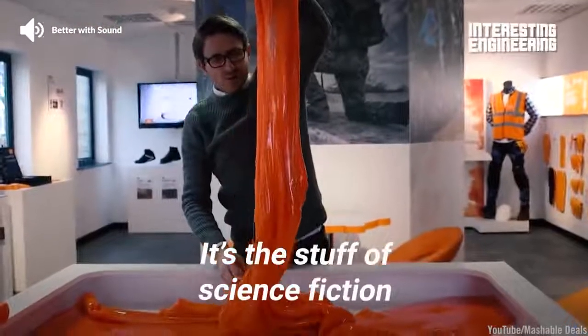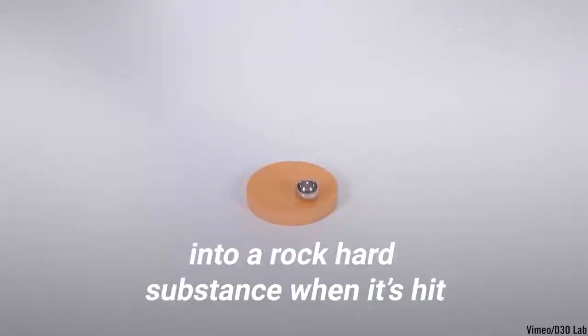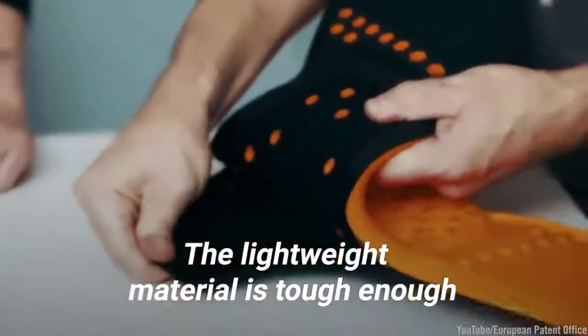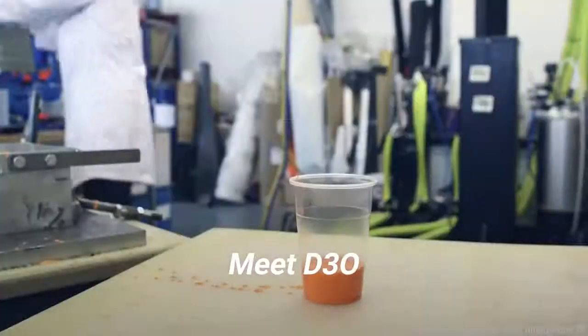It's the stuff of science fiction. A soft, malleable goo that transforms into a rock-hard substance when it's hit. The lightweight material is tough enough to protect you from the harshest accidents. Meet D30.